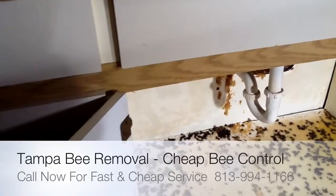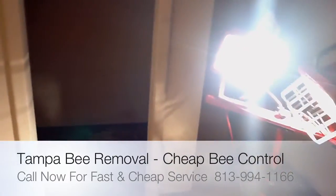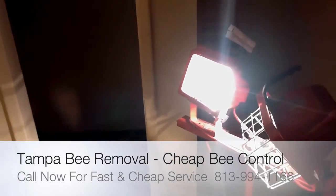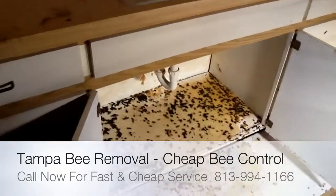Call Nelson's Pest Control for your bee needs, and we will help eradicate and protect your structure from bees.